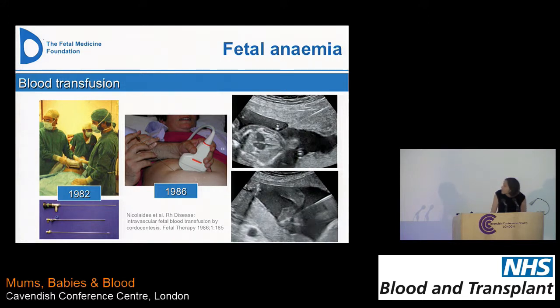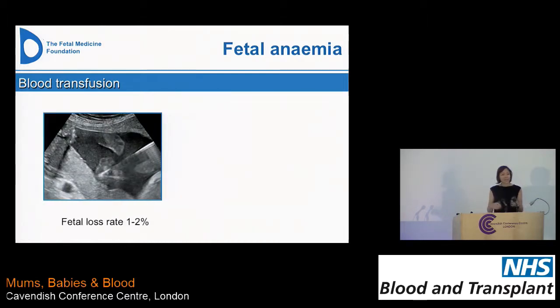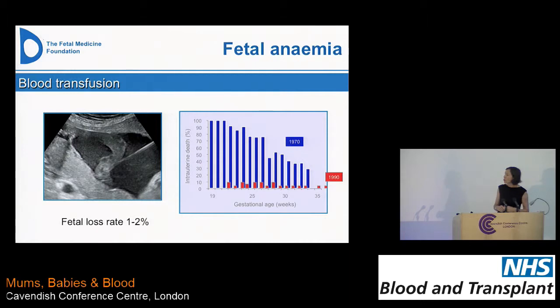More commonly, what we tend to do is come in through here — this is the umbilical cord at the placental cord insertion — going into the vein, and you can see the blood actually being injected into the cord. The overall fetal loss rate is probably about 1 to 2% overall across gestations, which is a marked difference from when we were doing intraperitoneal transfusions. That's a great improvement over the years in management of these pregnancies.